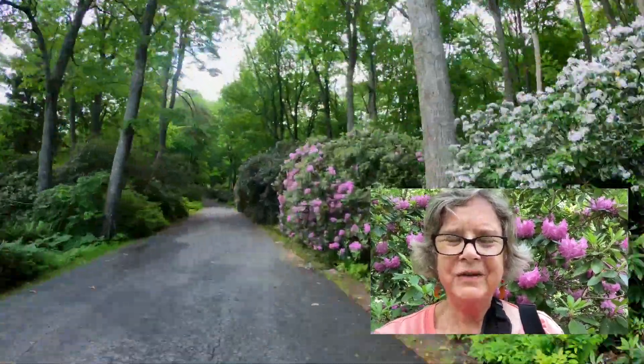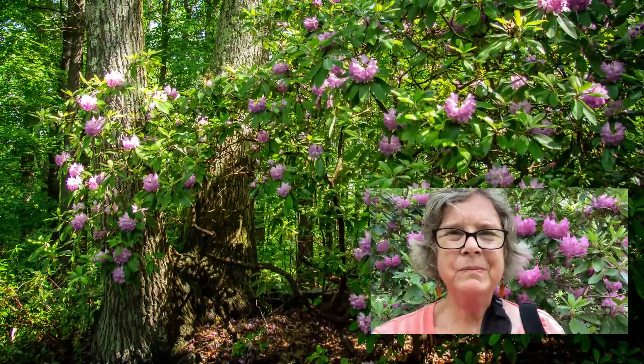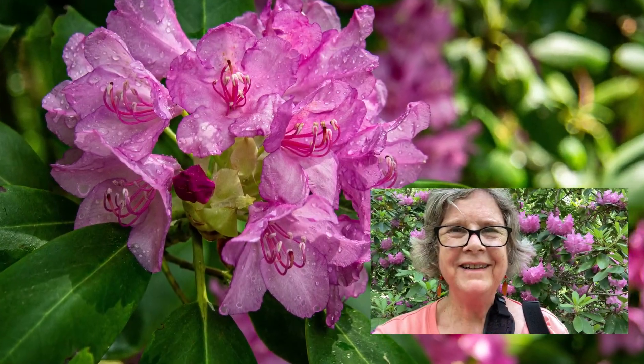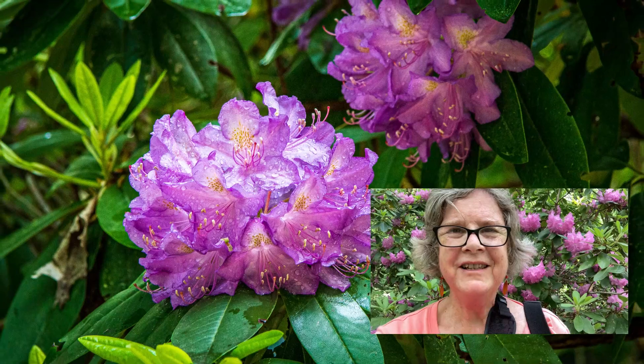I found the rhododendron. They were absolutely spectacular, but now it's getting very hot and it's time to go home. See you again soon.